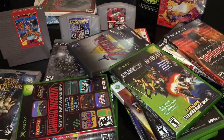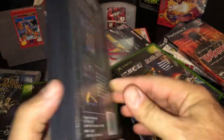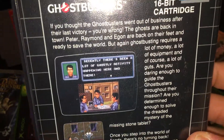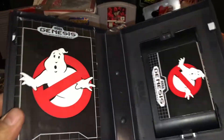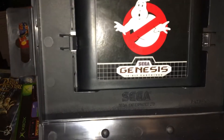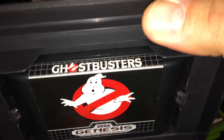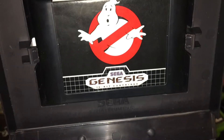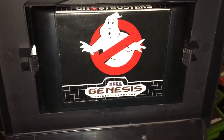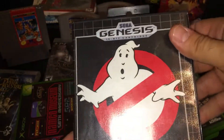And last but not least, another Genesis — Ghostbusters. This one I do want to play, and again super complete and impossibly clean. There's a sticker on the game there. Really surprised — I don't know, maybe they played it a couple of times and that was it.